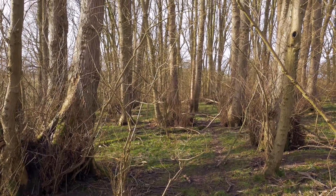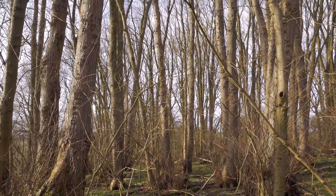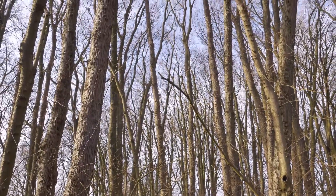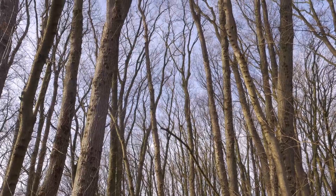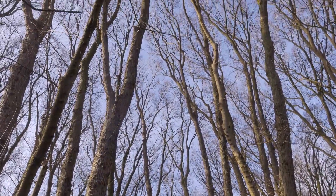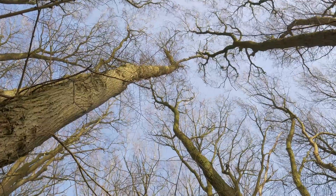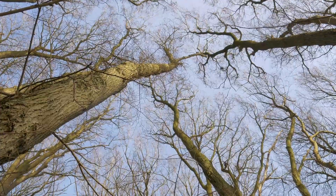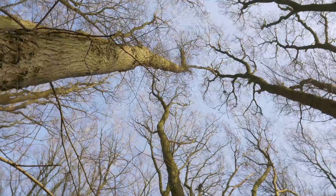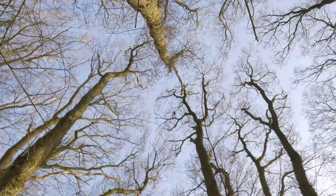Ancient woodland covers just 2.5% of the UK and is an irreplaceable resource. However, many have been damaged by felling and replanting with conifers. Air pollution and disease are causing further decline, and many are under threat of outright destruction by development. Learn how to identify ancient woodlands and support their protection and restoration, so that future generations can immerse themselves in their special atmosphere.